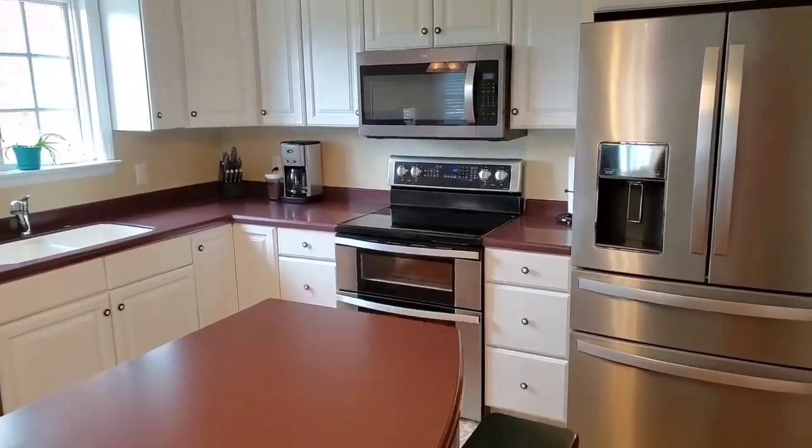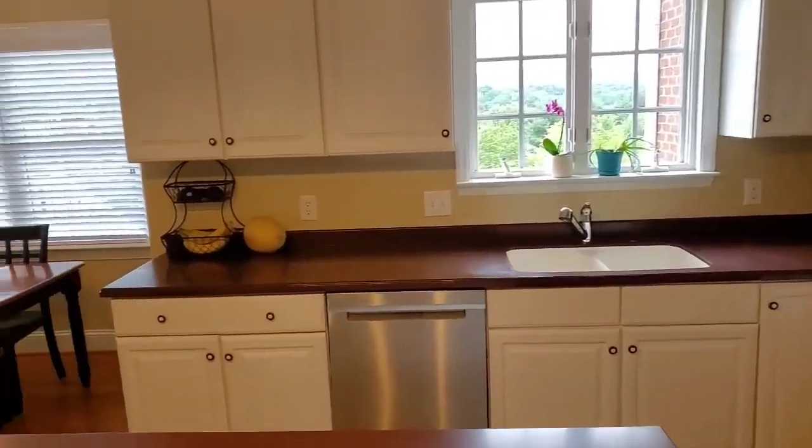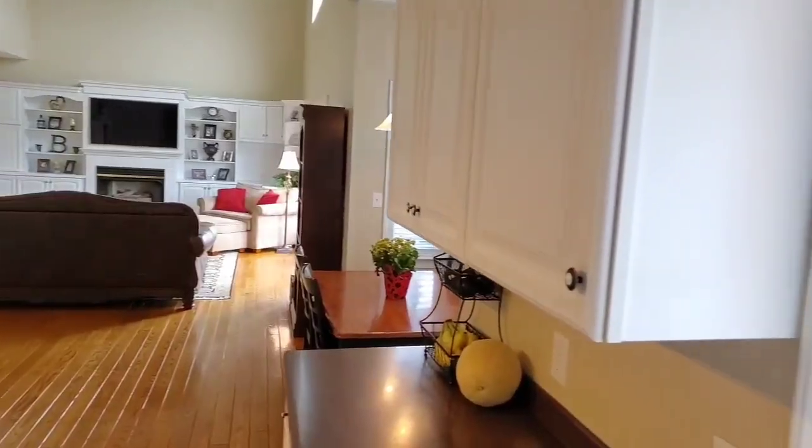The kitchen contains gorgeous custom cabinetry as well, an island for extra food prep space, and all stainless steel major appliances convey with the home.